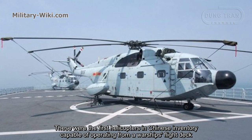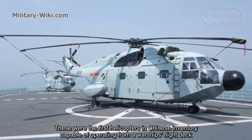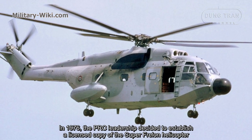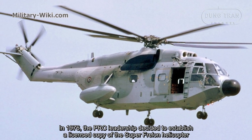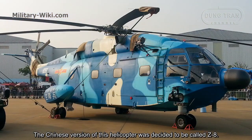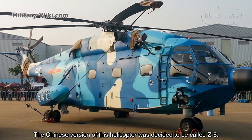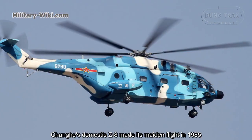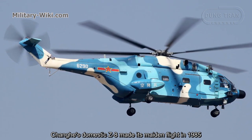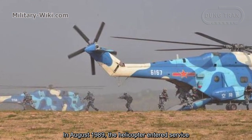These were the first helicopters in the Chinese military capable of operating from a warship's flight deck. In 1976, the PRC leadership decided to establish a licensed copy of the Super Frelon helicopter. The Chinese version was decided to be called the Z8. The Changhe's domestic Z8 made its maiden flight in 1985, and in August 1989 the helicopter entered service.